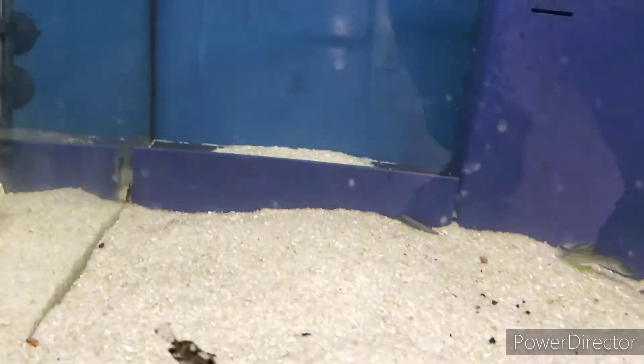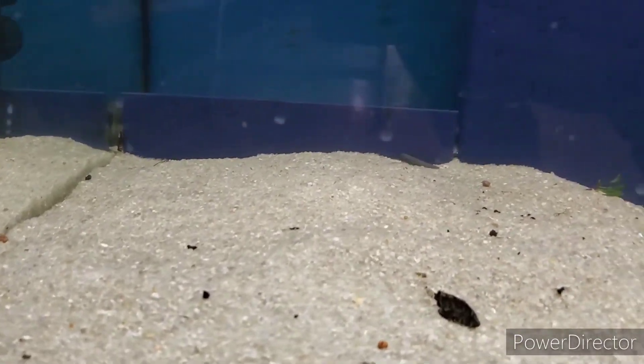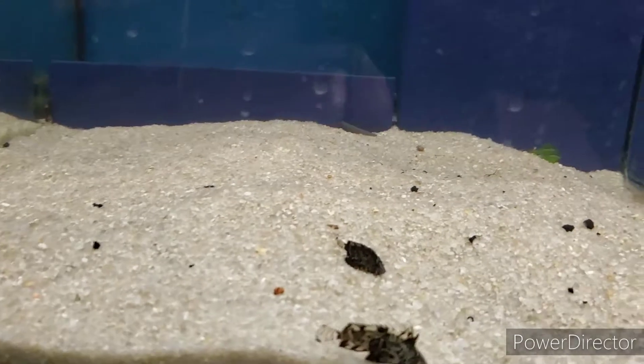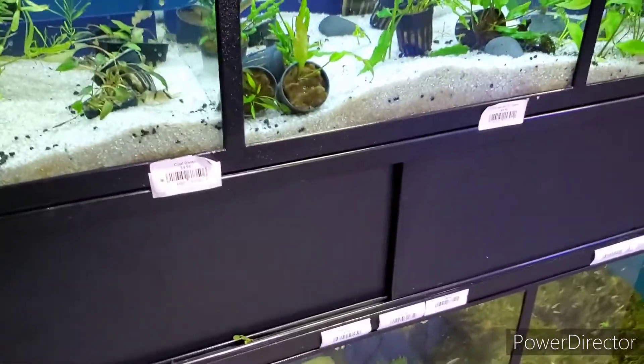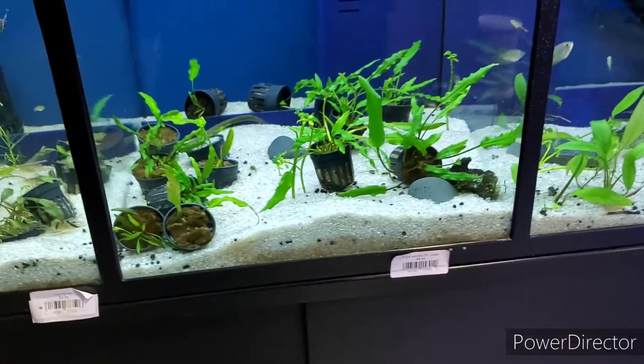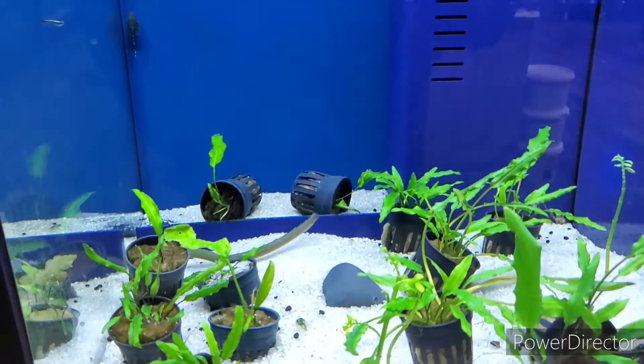I have no idea what in the world this green scat is - is that what that is? Interesting, never seen one of them before. 30 bucks. But yep, this is where I do my live shopping. Oh yeah, ropefish back there.